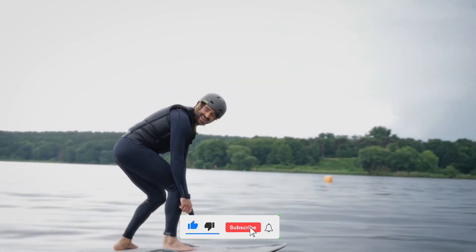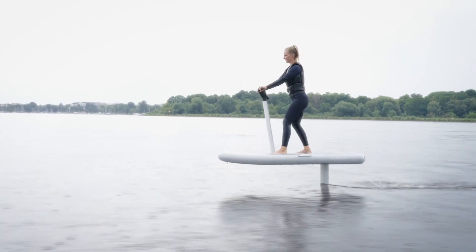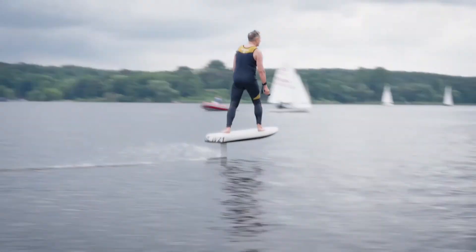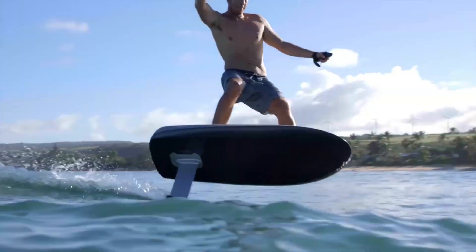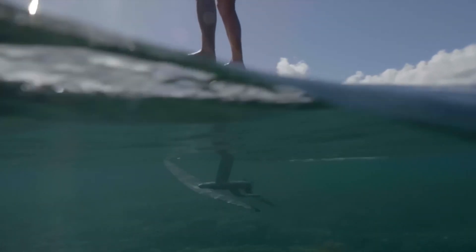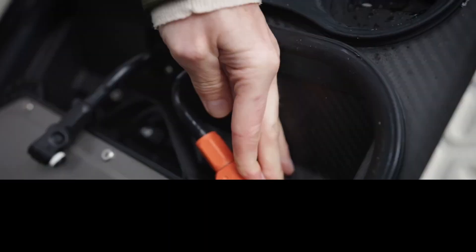The beauty of this board is that you don't need waves to ride — all you need is a body of water and a sense of adventure. The E-Foil is designed with cutting-edge technology that allows you to control your ride with a wireless hand controller, giving you complete freedom to carve, cruise, or just chill on the water. It's an experience that's as close to flying as you can get, without leaving the surface of the sea.